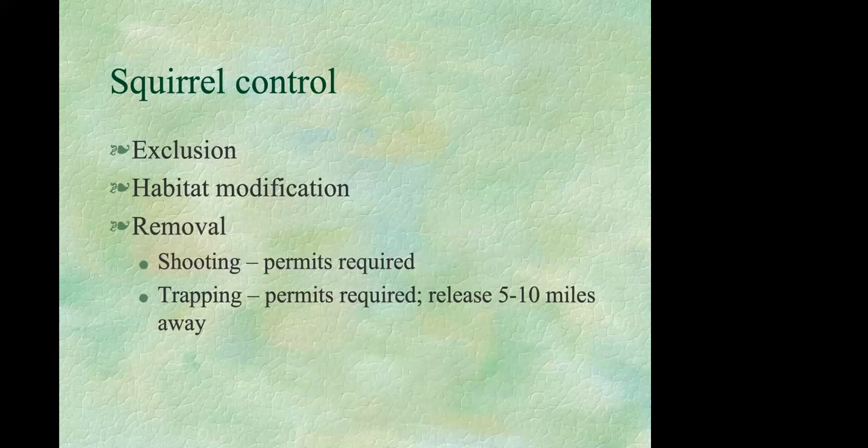The most effective control is removing the squirrels, which requires appropriate permits. Shooting is effective where permitted. Wired cage live traps can catch squirrels for relocation — legally they must be relocated to private property with written permission of the landowner. Bait traps with fruits, nuts, or peanut butter mixed with oatmeal. Check traps frequently, and when relocating squirrels, take them at least five to ten miles away or they'll be back before you get home.